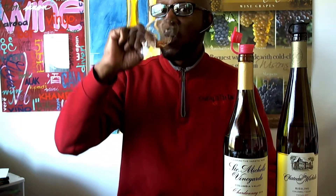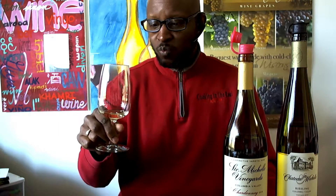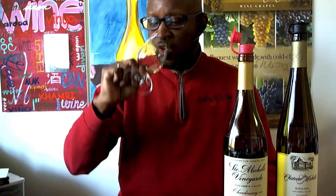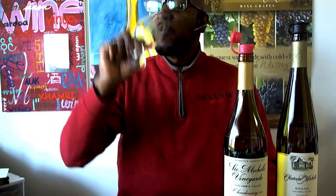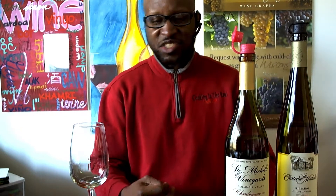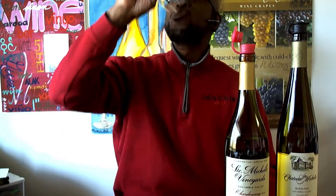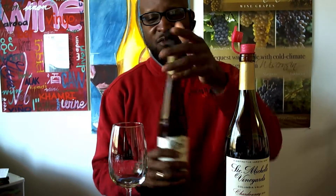Beautiful nose. Very nice. Nice and creamy, nice and rich, nice acidity to it. Thumbs up on the Chardonnay. So definitely a thumbs up on the Chardonnay, and now for the Riesling.